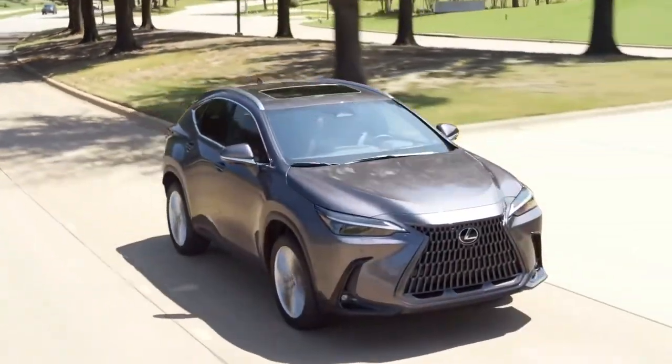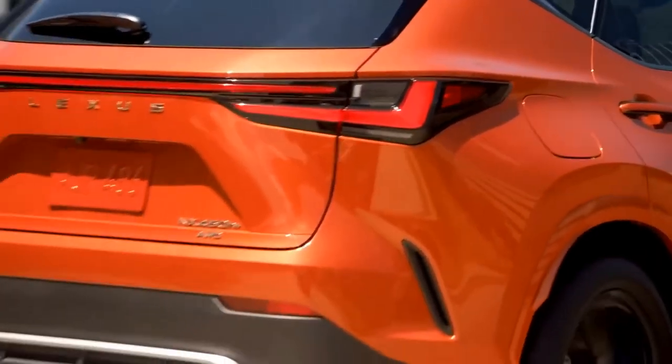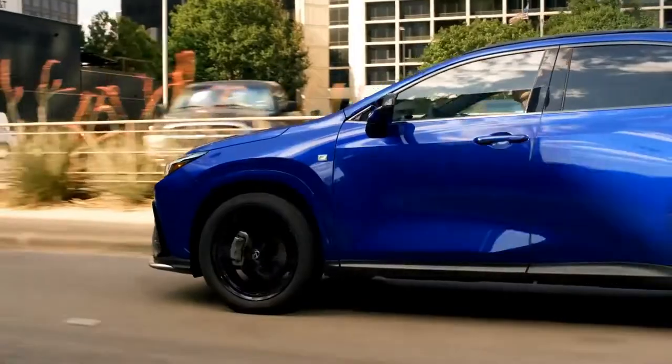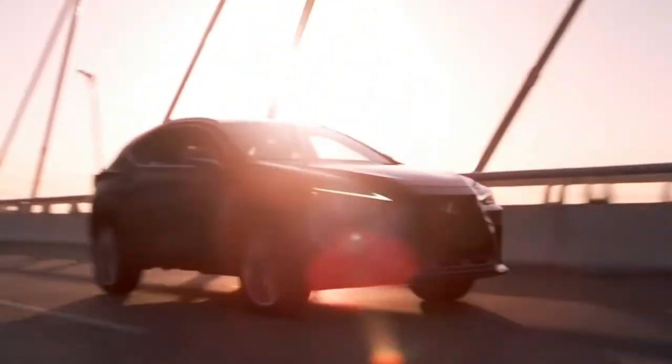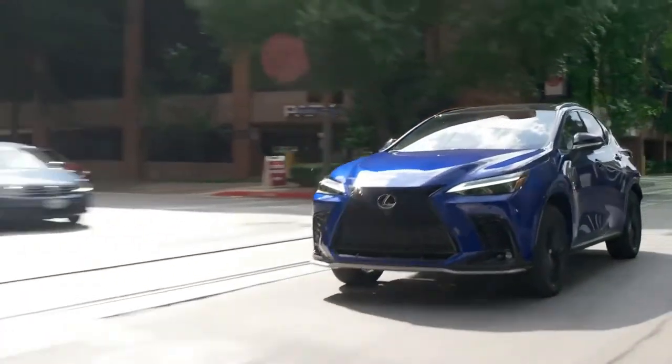The NX has been developed with the Lexus driving signature — a mission to deliver a new generation of vehicles that are more balanced, refined, and confident than ever before. Lexus places a heightened focus on chassis tuning, suspension, steering, and body rigidity, giving the driver high-quality comfort and a high level of vehicle control for more connected, fun, and confident driving.